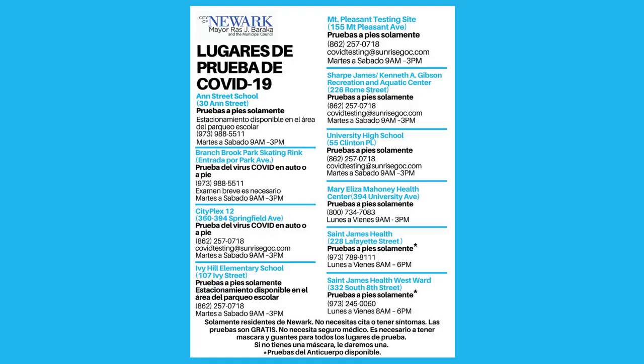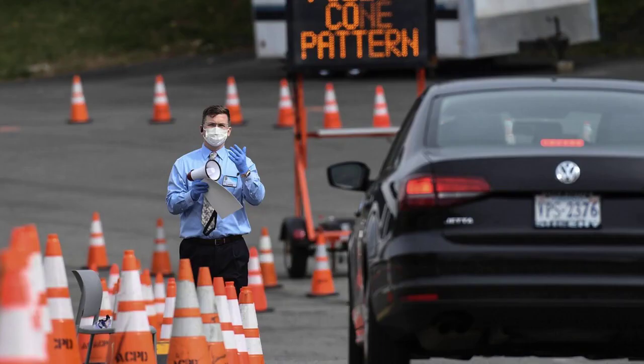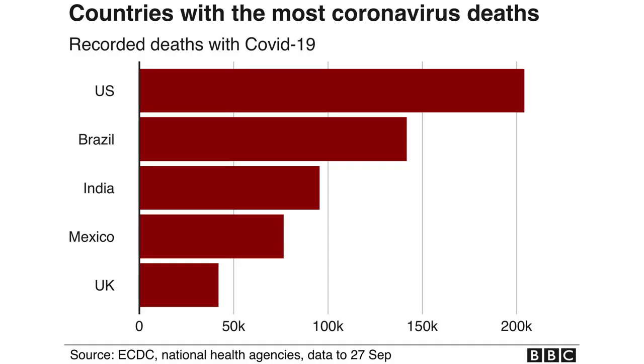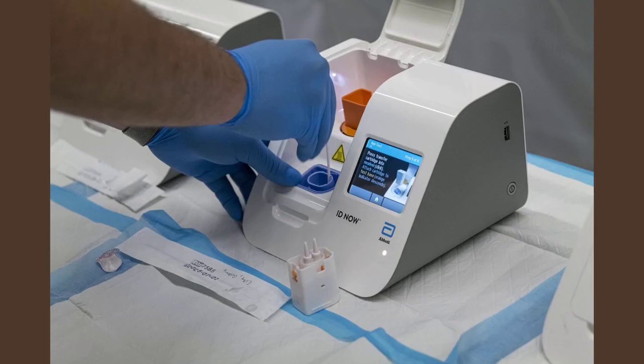Here's what to know about long COVID, and here's how to know if it's COVID, allergies, or something else. There are three main avenues to find free COVID-19 testing locations across the U.S.: HRSA Health Centers, Test to Treat locations, and ICATT testing sites. These options function similarly, but we'll break down the specific steps you need to take to find your nearest free testing location.